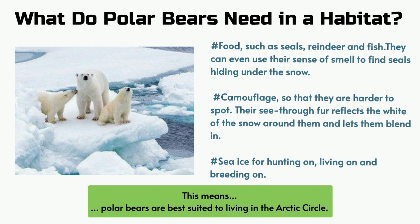Sea ice for hunting on, living on and breeding on. This means polar bears are best suited to living in the Arctic Circle.